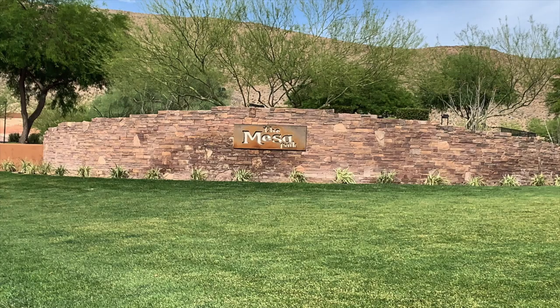Right now I'm at Mesa Park, and it is a huge park. From what I can see, there are three baseball fields, a tennis court, an open play area, and the park itself is huge.